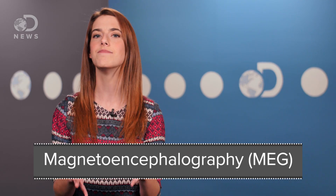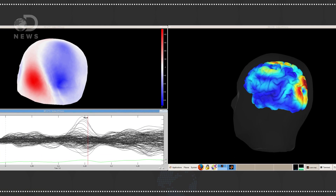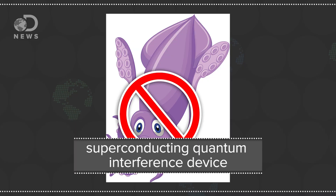MEG is a kind of mix of both. It detects the magnetic fields created by electrofiring in the brain. Basically when the brain's neurons fire in a certain pattern, it creates small magnetic fields detected by SQUIDs — no, not actual squids, I mean a superconducting quantum interference device. But both of these measure activity on the surface of the brain.